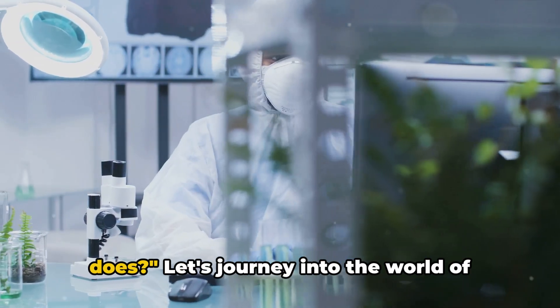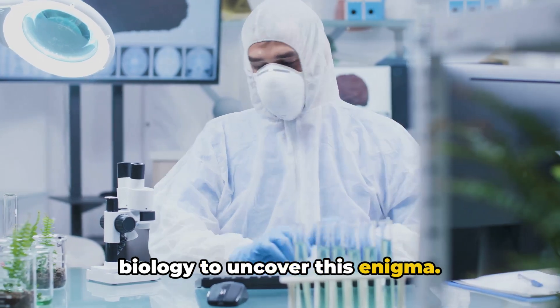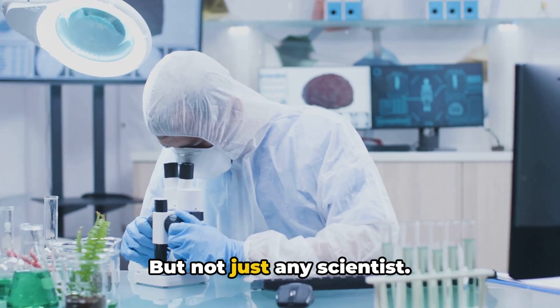Have you ever wondered what a biocurator does? Let's journey into the world of biology to uncover this enigma. A biocurator, at its core, is a scientist — but not just any scientist.